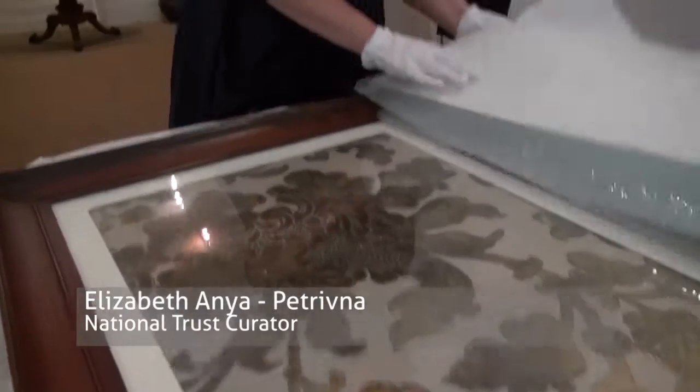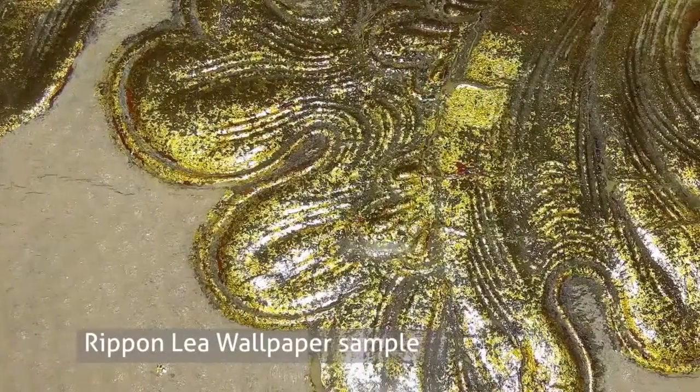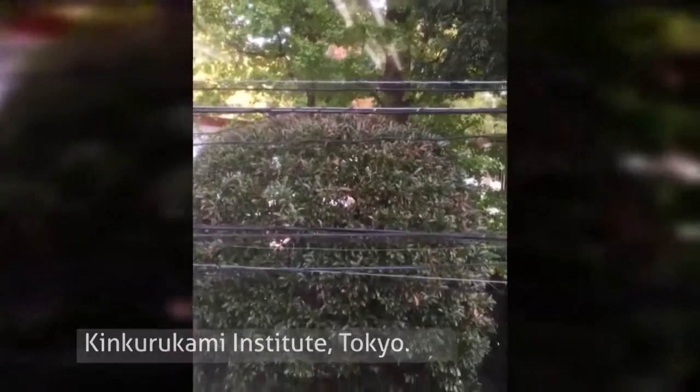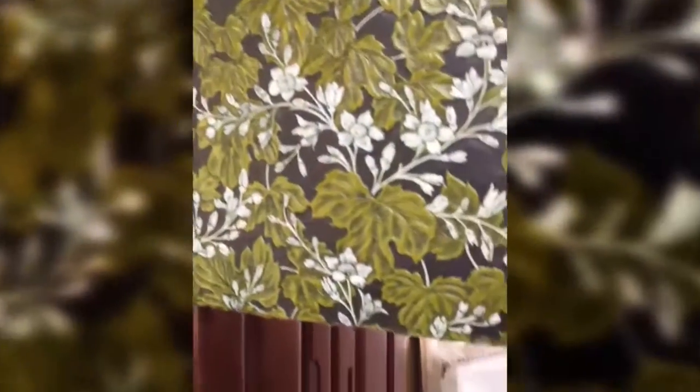I'm wrapping a piece of 19th century wallpaper from Rippon Lea to travel to Tokyo, Japan. It's going to the studios of the Kinkarakami Institute to be reproduced by the craftspeople using traditional techniques. At the end of last year I traveled to Tokyo to visit the craftspeople at the Kinkarakami Institute to talk about the process of reproducing the Rippon Lea paper.